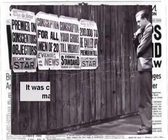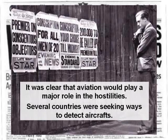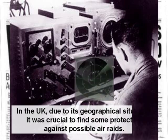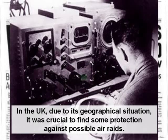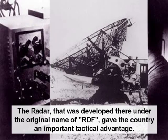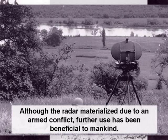It was clear that aviation would play a major role in the hostilities. Several countries were seeking ways to detect aircraft. In the UK, due to its geographical situation, it was crucial to find some protection against possible airways. The radar that was developed there under the regional name of RDF gave the country an important tactical advantage. Although the radar materialized due to an armed conflict, further use has been beneficial to mankind.